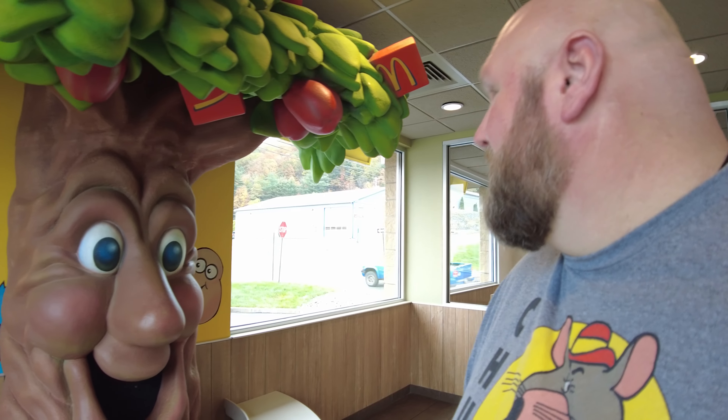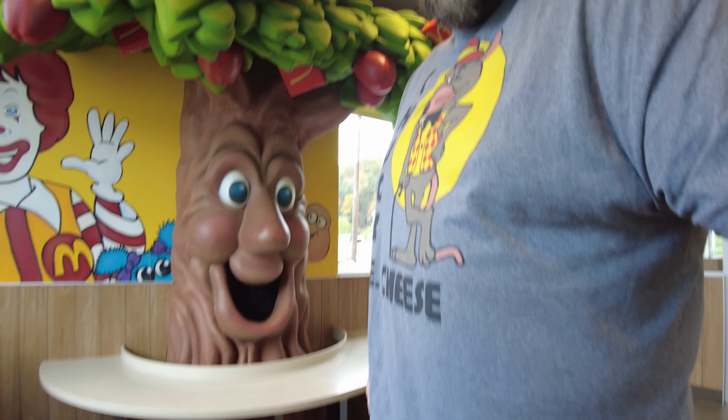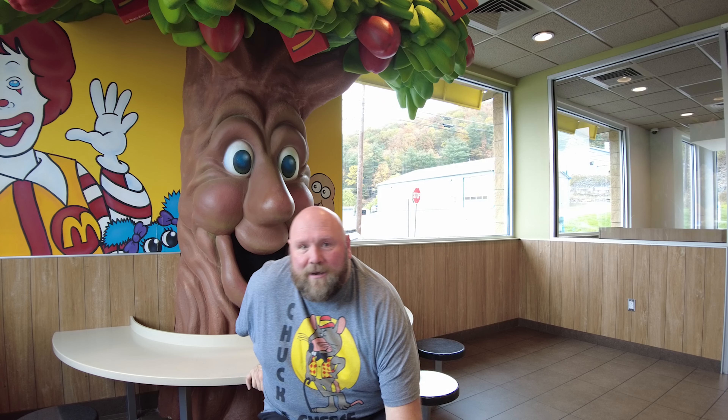Check it out, guys. It is 2023 and I am standing in front of an apple pie tree at a McDonald's. Can you believe this? How cool is this? It's big too — I'm 6'5" and this thing is big. I don't even think the old ones were this big. The original ones were built in the 1970s and put in back in the 70s and 80s. These were pretty common in the kids' areas and on the playgrounds at McDonald's all across America.